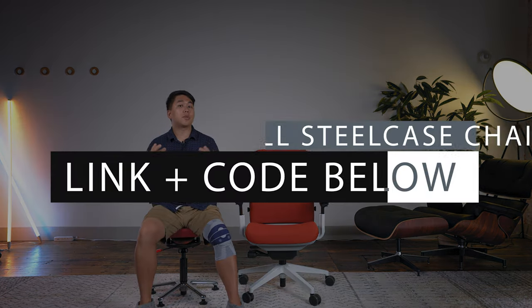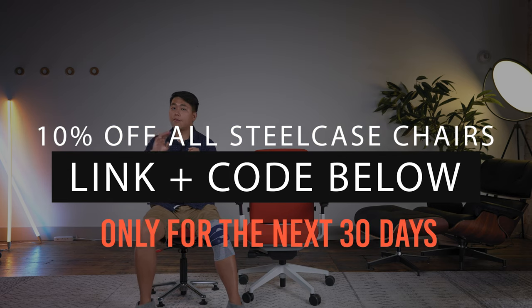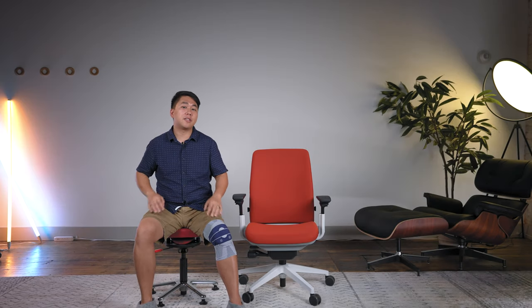Steelcase gave me an exclusive code to share with you all to get 10% off any chair, not just the Amia. It's only valid for the next 30 days, and you must use my link in order for that code to work. Please share this video and my links out to your friends, family, forums — so they can take advantage of it. Links to everything else will also be in the description.